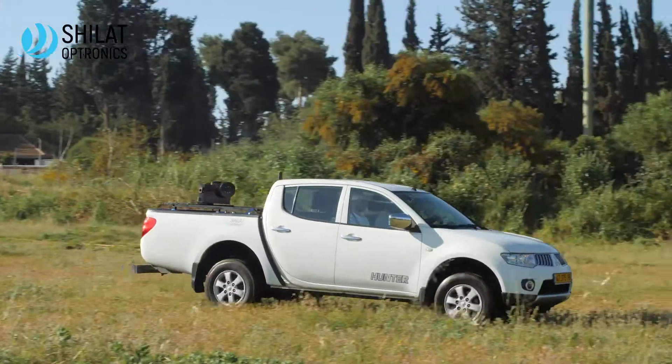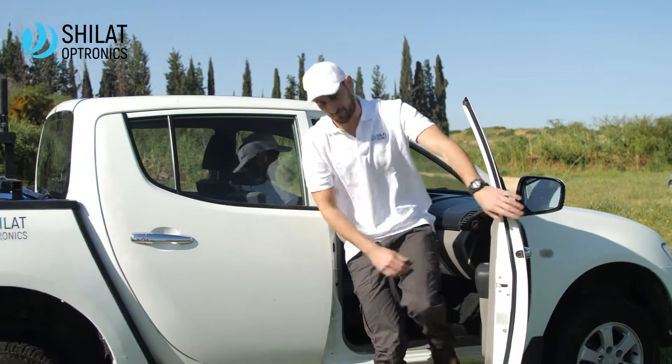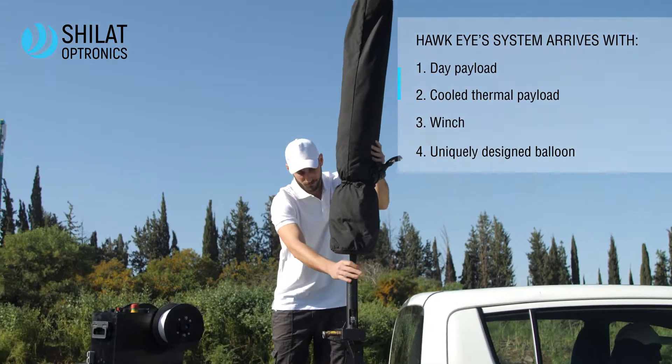Meet the Tactical Observation Balloon, Hawkeye. Based on a unique electro-optical patent, Gillette Optronics have developed the optimal solution for both military and homeland security needs.